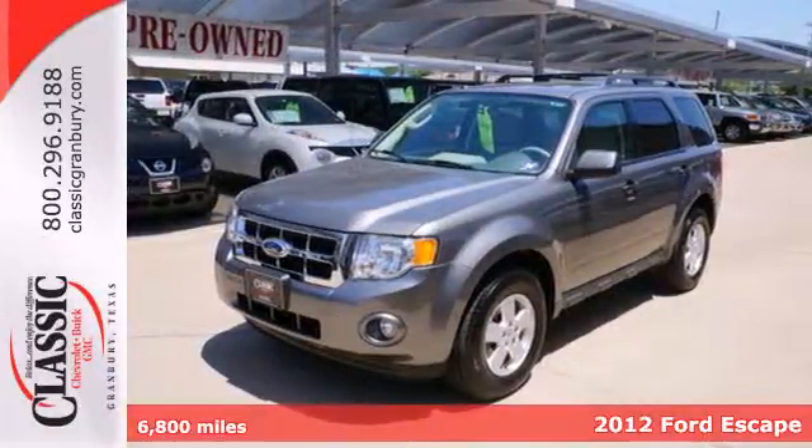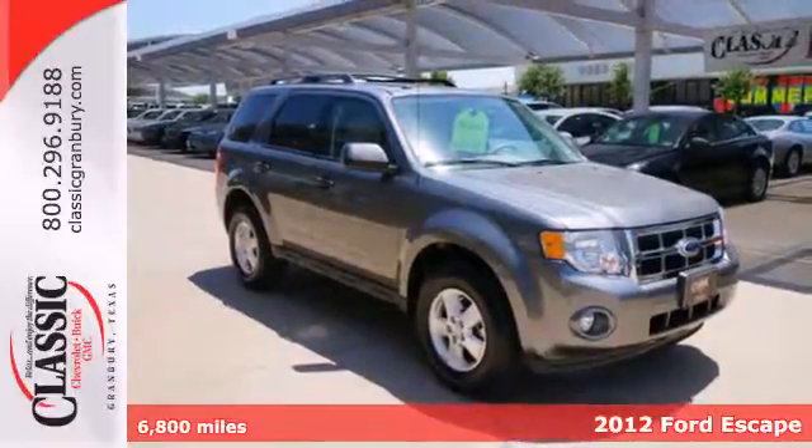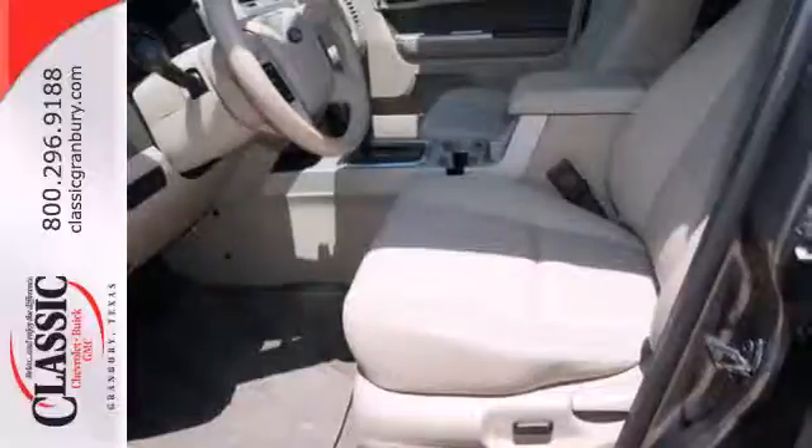It's a 2012 Ford Escape. Everything about this spacious SUV is easy, starting with its keyless entry, ice cold air conditioning, cruise control, and low tire pressure warning.